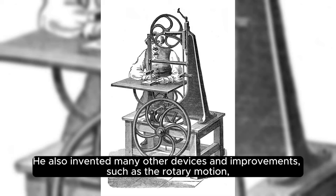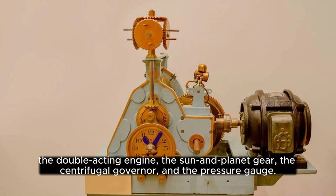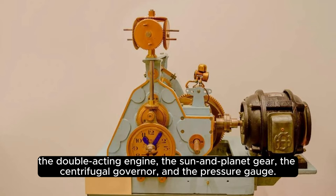He also invented many other devices and improvements, such as the rotary motion, the double-acting engine, the sun and planet gear, the centrifugal governor, and the pressure gauge.